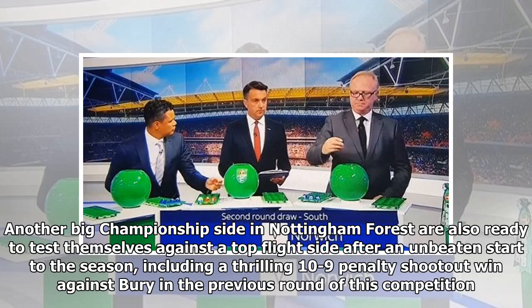Another big Championship side, Nottingham Forest, are also ready to test themselves against a top flight side after an unbeaten start to the season, including a thrilling 10-9 penalty shootout win against Bury in the previous round of this competition.